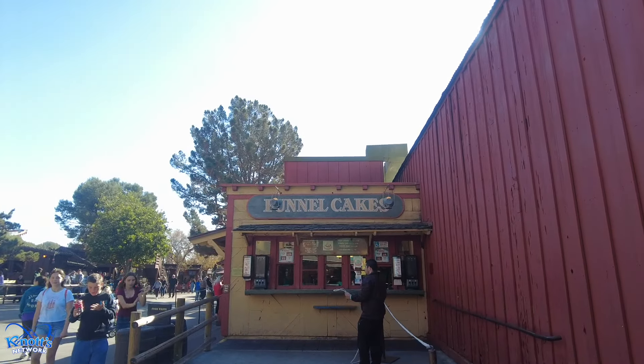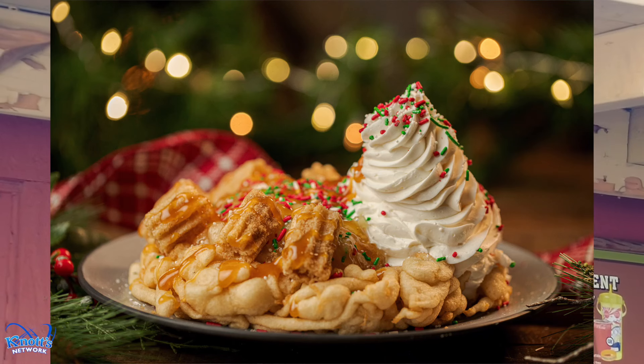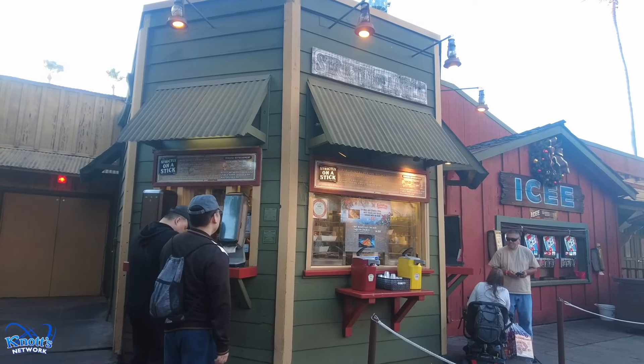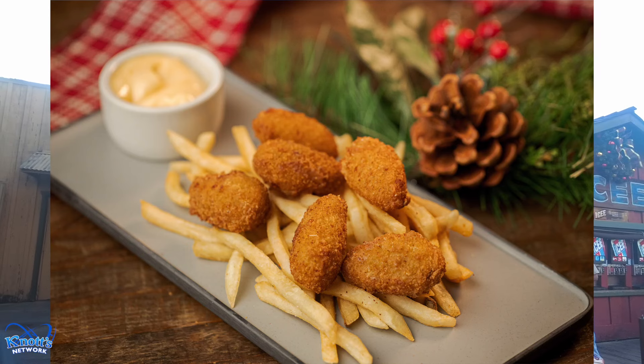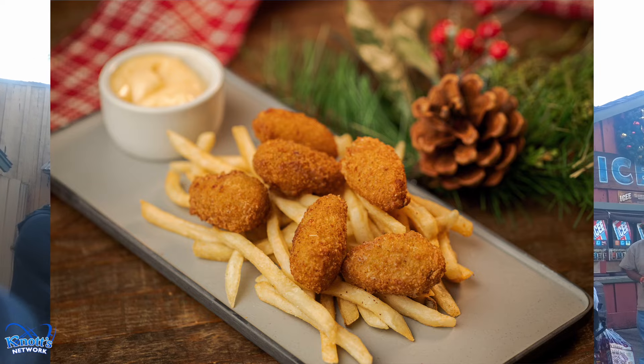Over here at the Log Ride Funnel Cake, you can get the loaded churro and caramel apple funnel cake, and also a Merry Mug. We are here at Strictly on a Stick, where you can get with the meal plan mac and cheese bites with gouda, bacon, served with aioli.